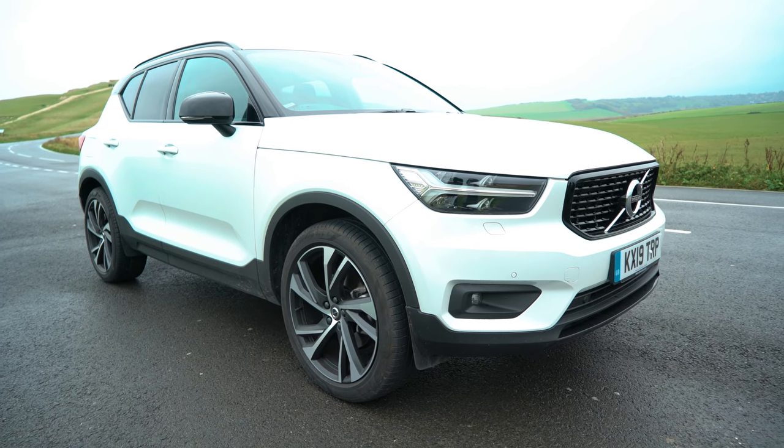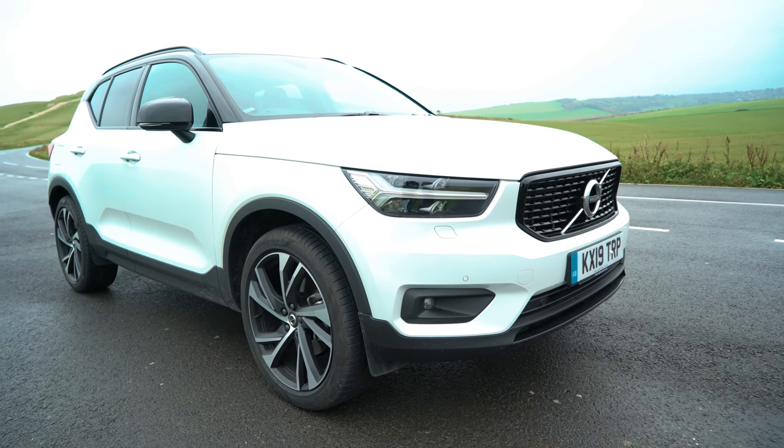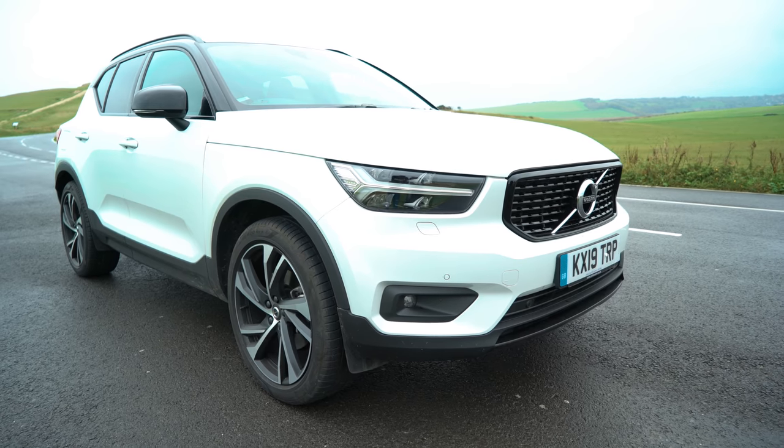How's it going everyone? It's Gadget's Boy. Hope you're all having a good day. In this video we're going to be taking a look at the Volvo XC40. So this is the latest car tech video. If you're looking for what's probably the safest SUV on the road, the XC40 or Volvos in general is probably the best out there.